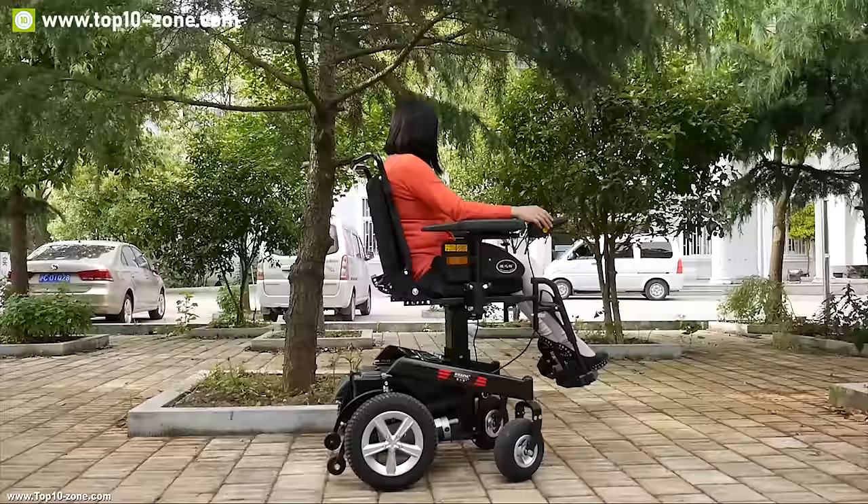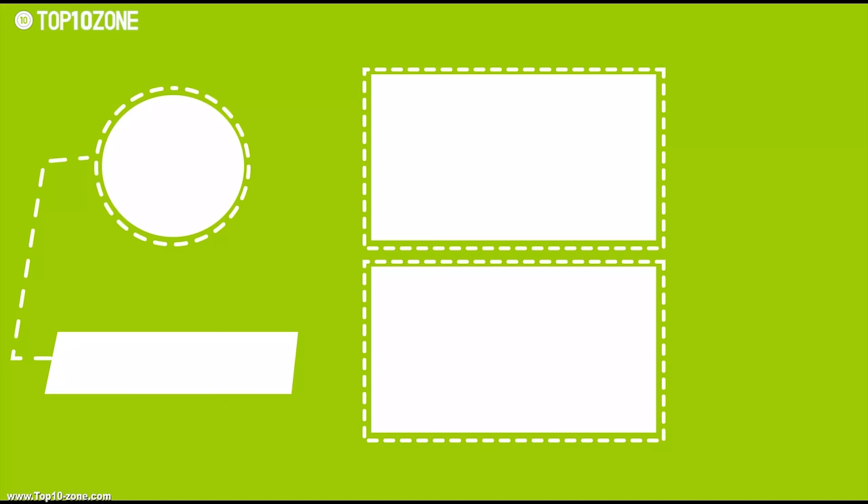So that's it for the top 10 electric wheelchairs. Like, share, and comment your thoughts below if you enjoyed this video. Subscribe to our channel for more videos like this.